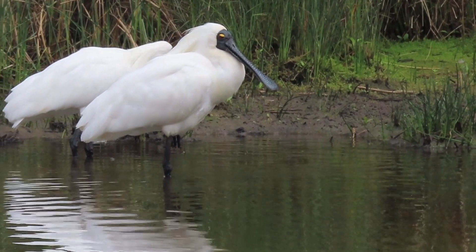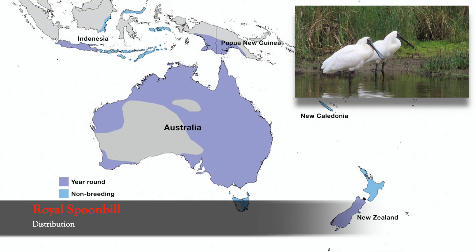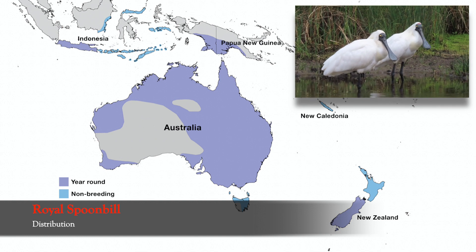These elegant birds are found across most of Australia, as well as in New Zealand, New Caledonia and East Timor, and parts of Indonesia and Papua New Guinea.